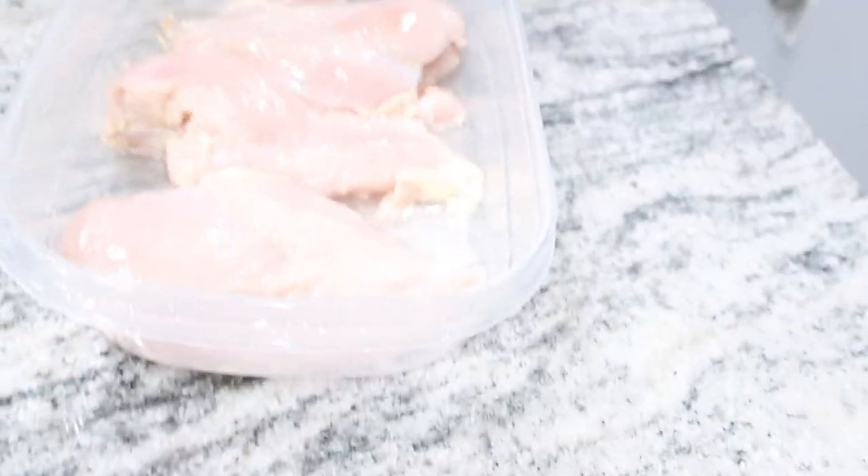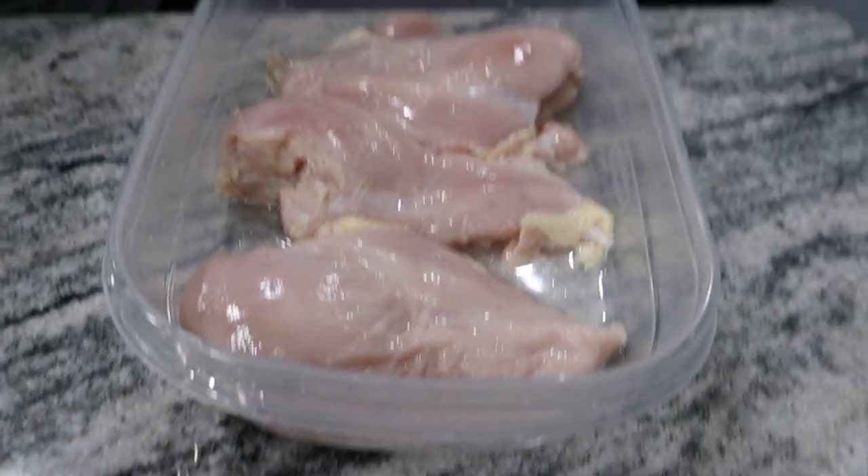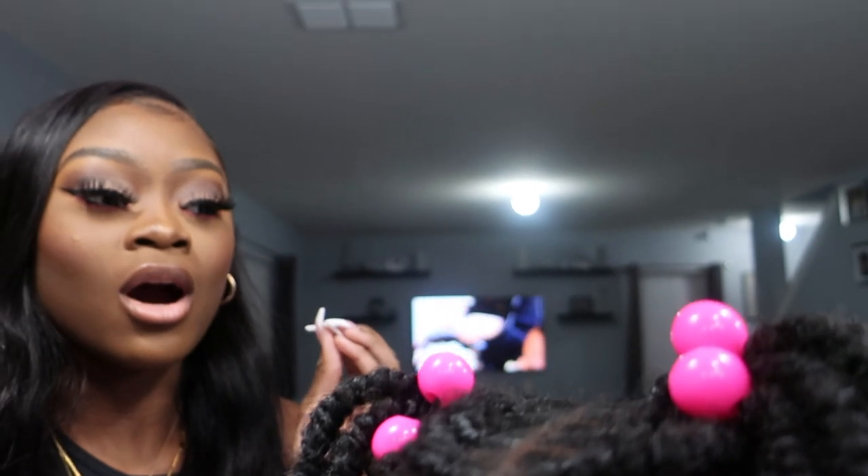We're going to get it from scratch — not from scratch scratch, because we got the already-made fries. We're making our chicken sandwiches and our chicken nuggets from chicken breast. So it's kind of basically from scratch, just a little bit. We have our chicken breast that we already got out.